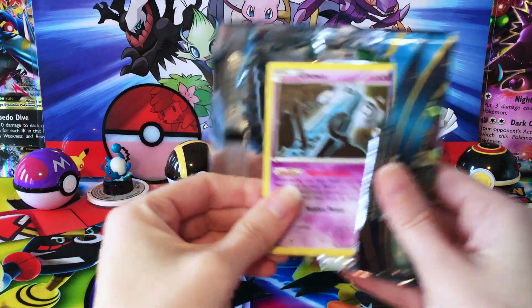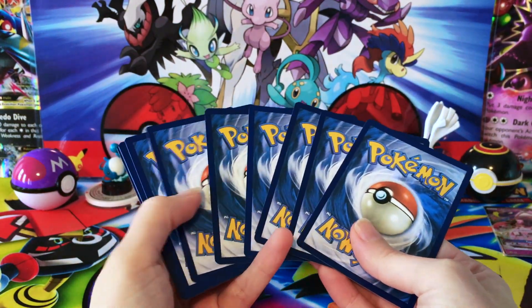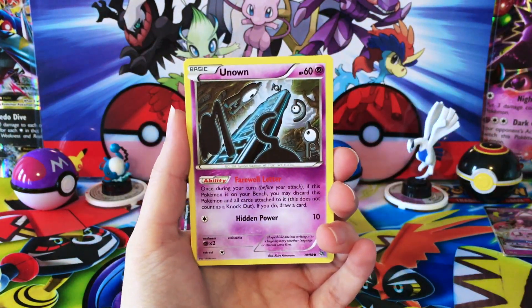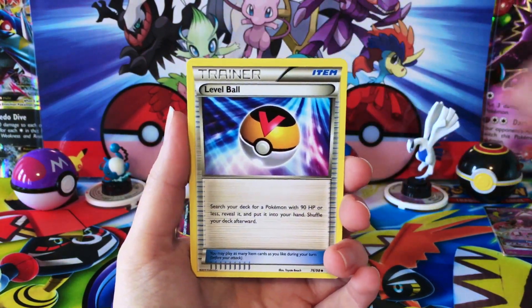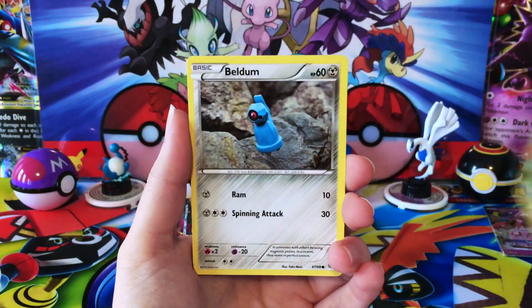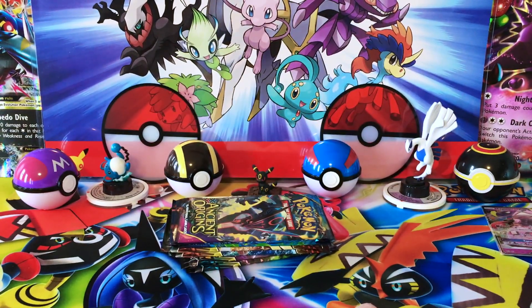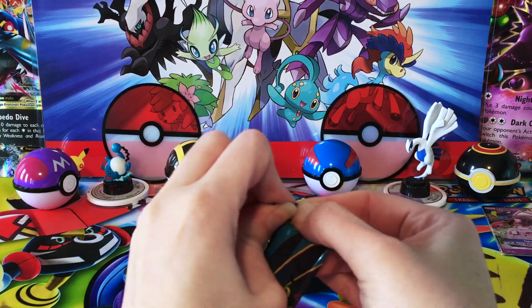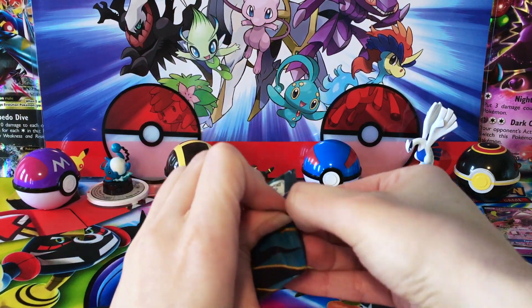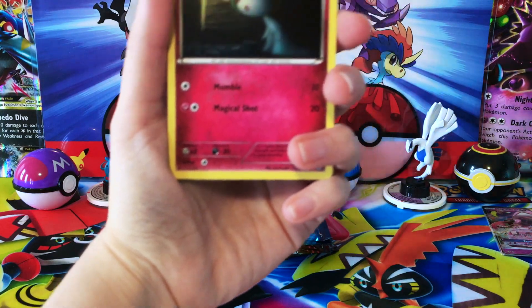Some really cool cards from Ancient Origins — some really beautiful full arts. Not a set I was really around for when I started collecting. I've opened some here and there, but I think Breakthrough was the one where I really got into it. We have a Reverse Magikarp, and I need to be fired — I keep doing the Sun and Moon pack trick. This is why it should be all Sun and Moon packs in these boxes because I am incapable of bouncing between pack tricks. And we have three more of these to go.